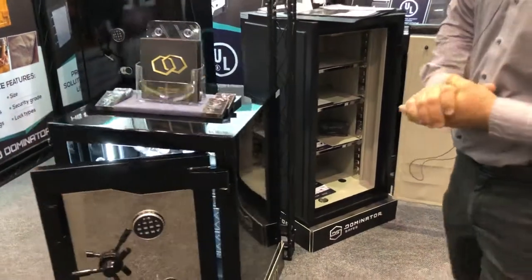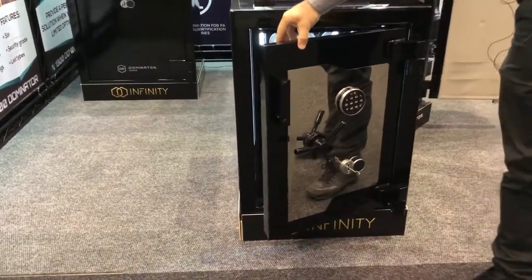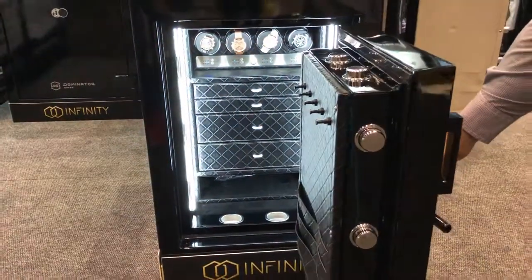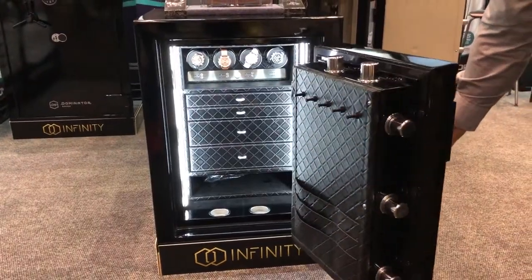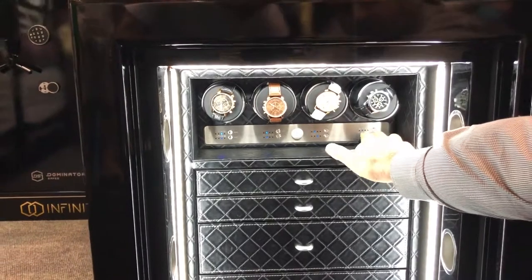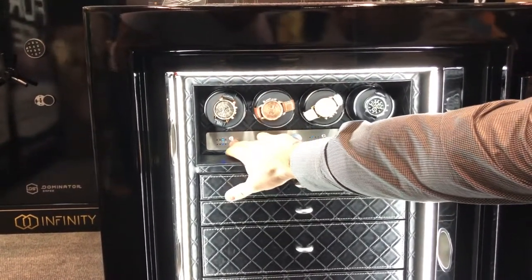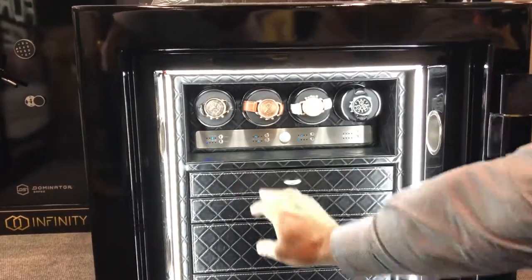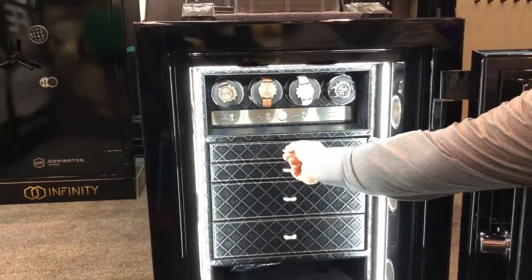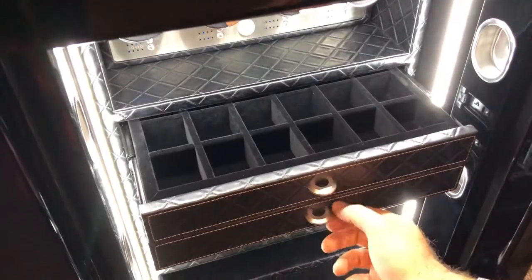Coming over here we have our brand Infinity Safes, which is made by Dominator. These are a custom made luxury high security safe. You'll see there's nine different locking bolts on the opening side, gloss finish interior. We have automatic watch winders as well, so if you do have mechanical watches that need to be kept wound, this will automatically rotate them the relevant amount of turns per day, and then of course we can have custom interior drawers, depending on other jewellery requirements.